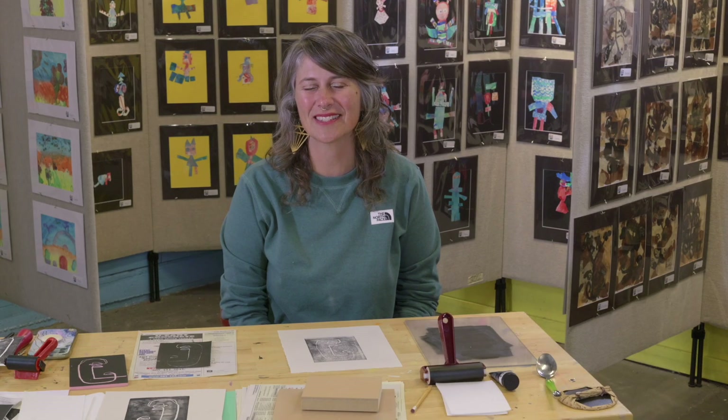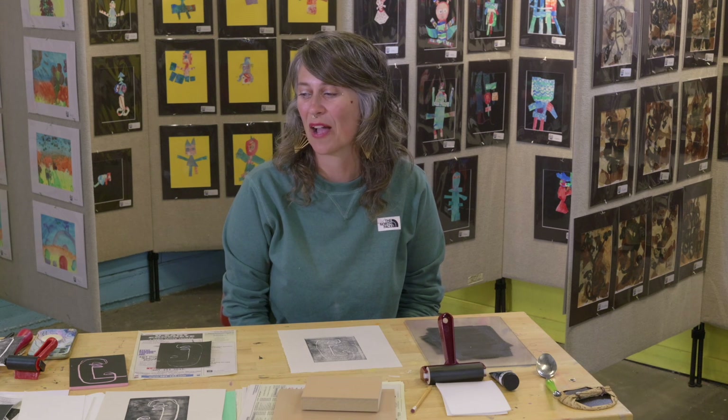Thank you for joining us today on Art Makers. I hope you enjoyed our lesson about Henry Matisse and his printmaking techniques. It does take a little bit of time to get comfortable with this technique, but I find it so much fun because you never know what you're going to get — they're all different prints. You could even use it for making cards for birthdays or other occasions. I hope you join us again next time. Thank you so much.